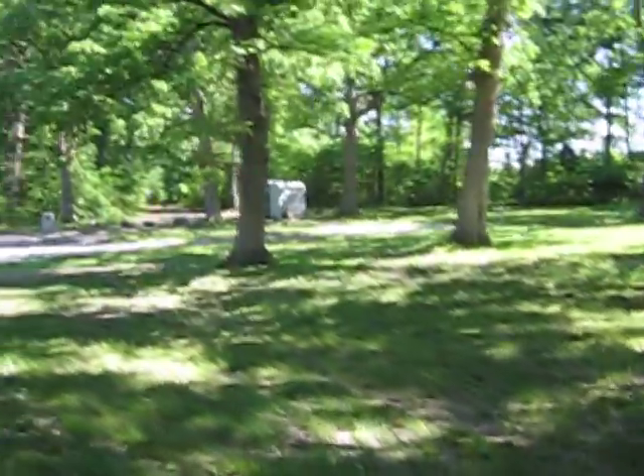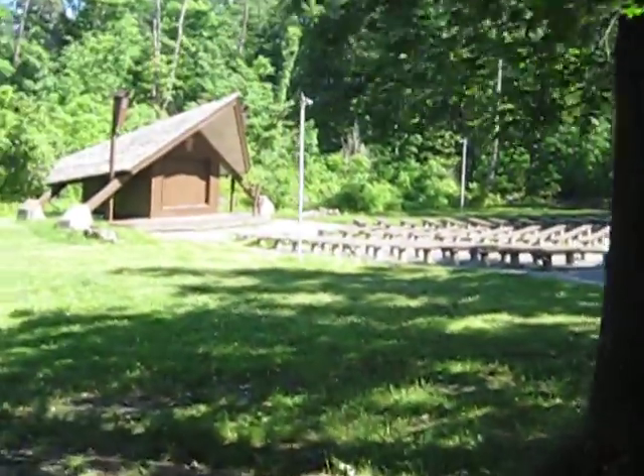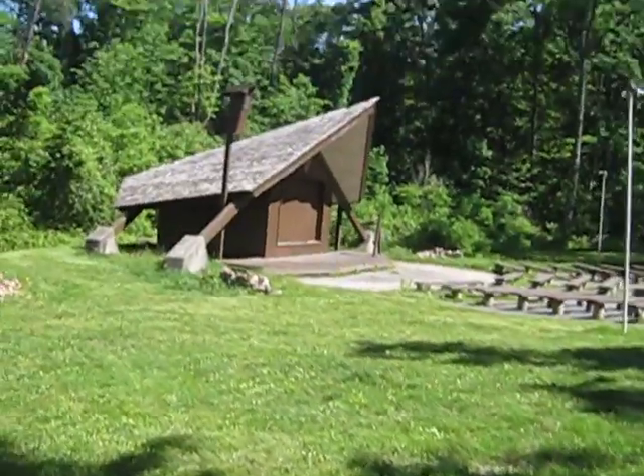This is the amphitheater. They have lots of port-a-johns, by the way, and an amphitheater with water spigots and all sorts of really neat stuff here. Putting in a plug for Gettysburg — we like it a lot.